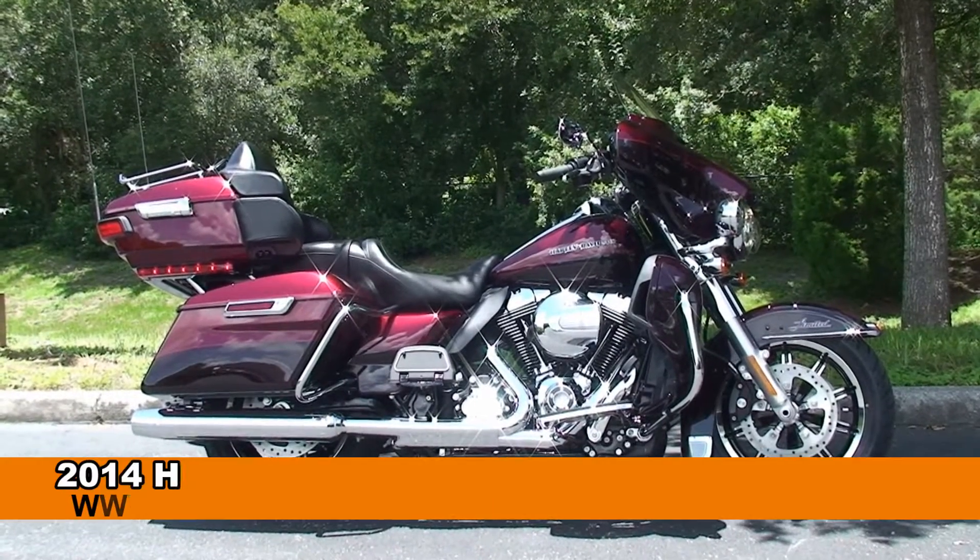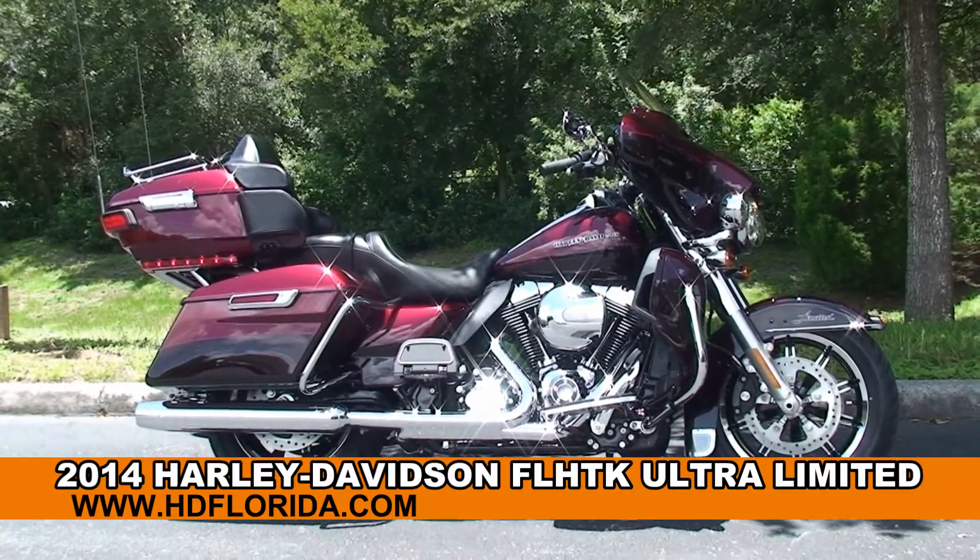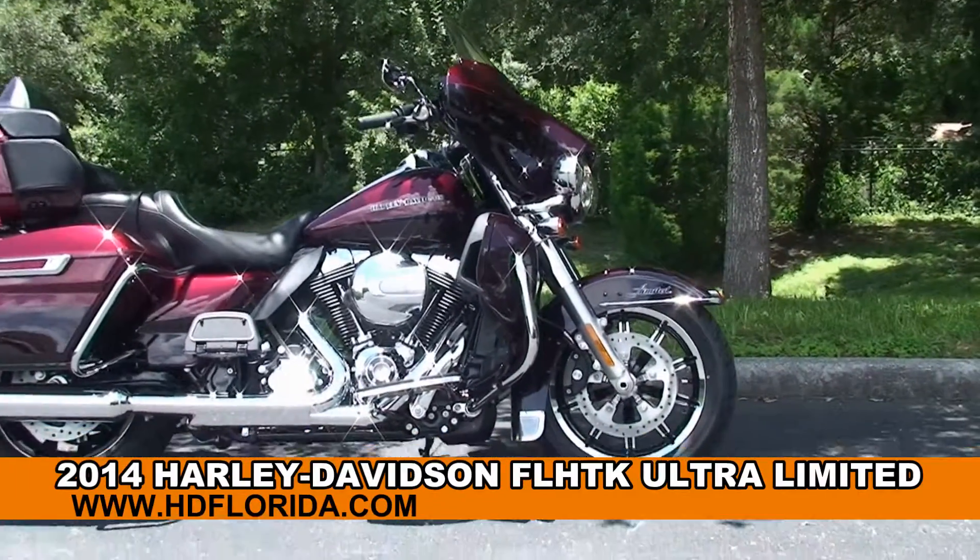Welcome everyone to the world famous Harley-Davidson of New Port Richey. Today I have for you this unsurpassed brand new 2014 Ultra Limited.